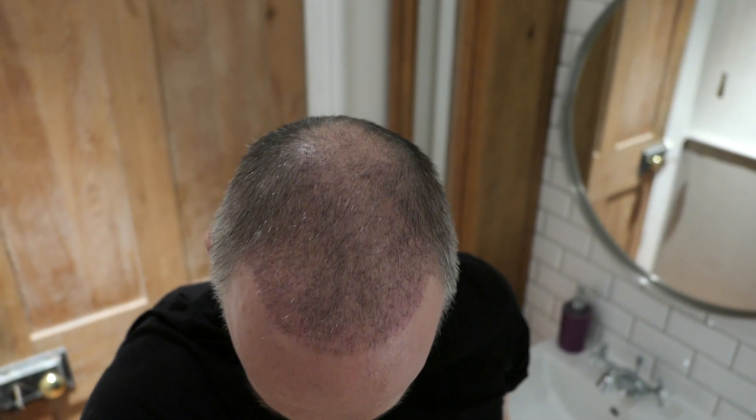Hi, so this is one month after the procedure and as you can see it's looking a bit fluffy now. There was a little bit of hair loss — they reckon that you do shed a bit of hair — and as you can see it's looking a bit thin on the top.